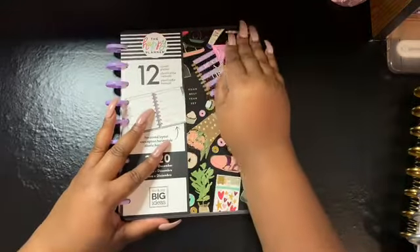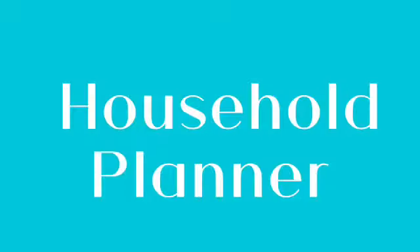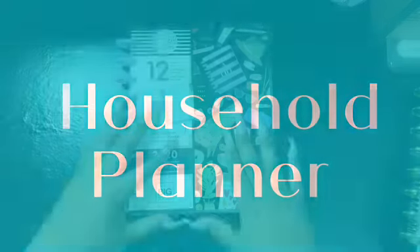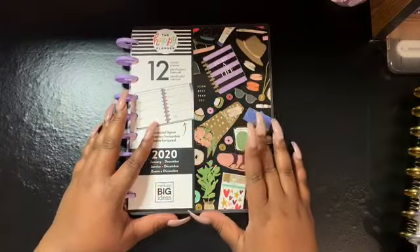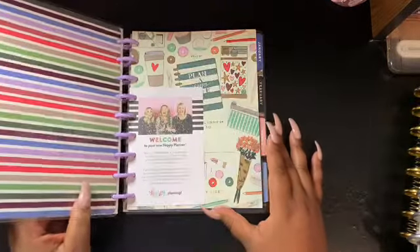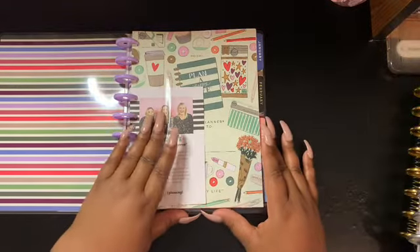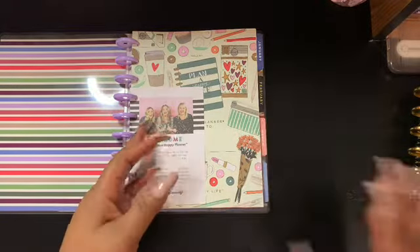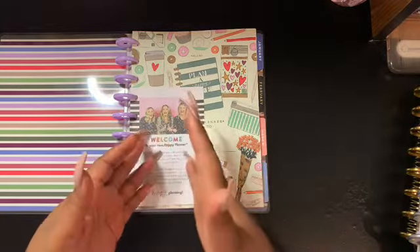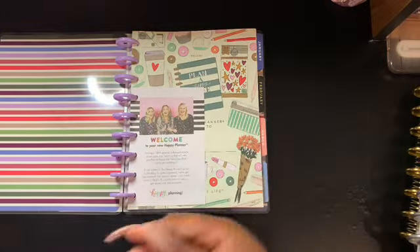Alright, so since I have this planner, I'll go ahead and start with it first. As I mentioned, this is going to be my 2020 household planner. I didn't want anything fancy because for my household planner I'm going to be doing a lot of adding to it.